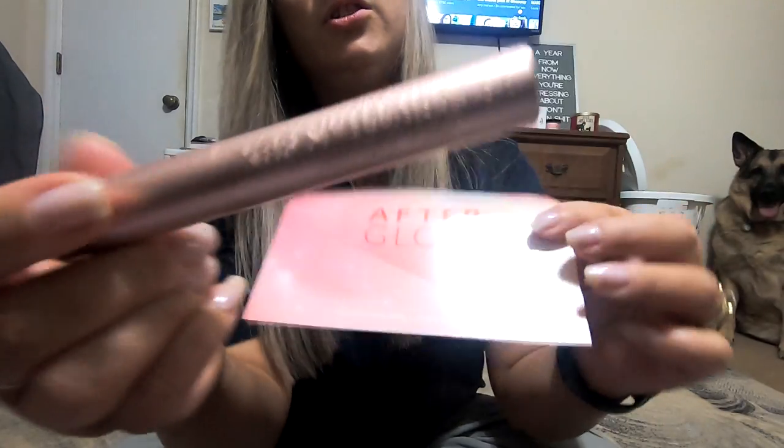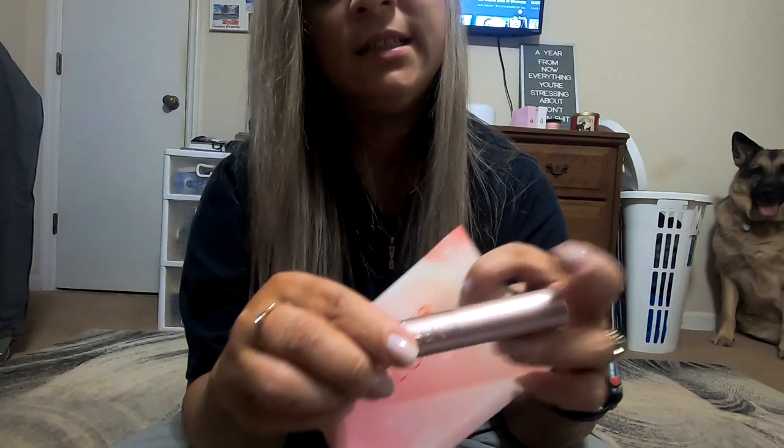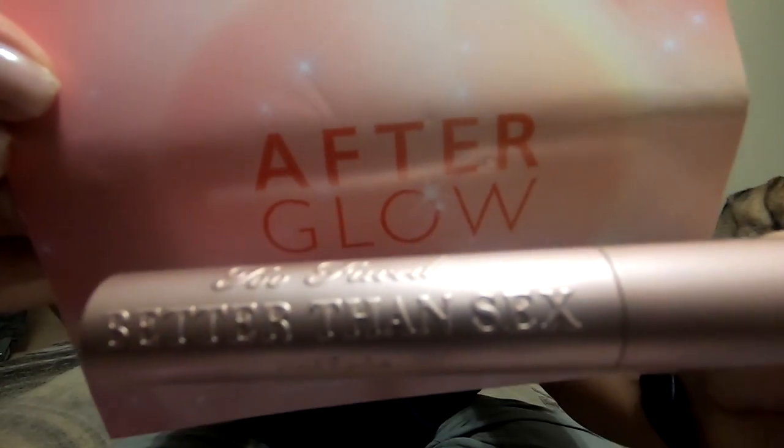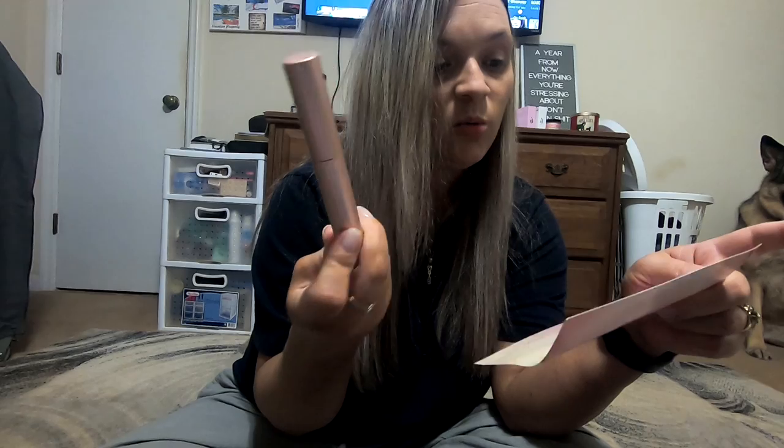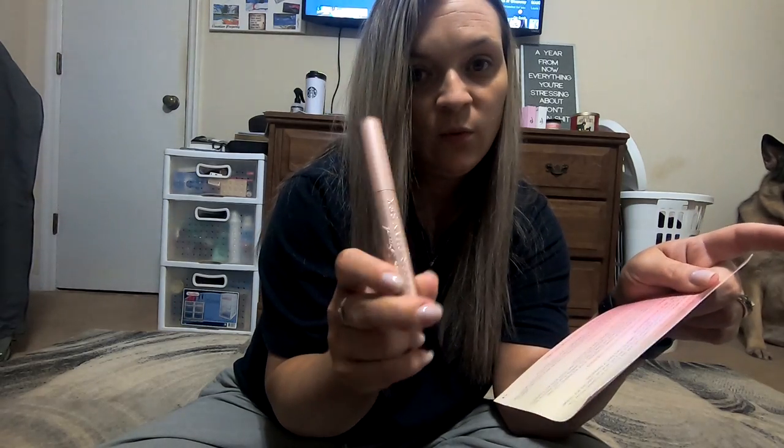Then we have the Too Faced Better Than Sex mascara. I have never tried this — can you believe it? I know, I'm so late to the game. The retail value is $24. This sucker is heavy!